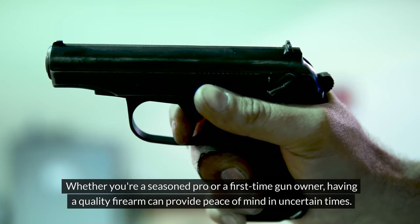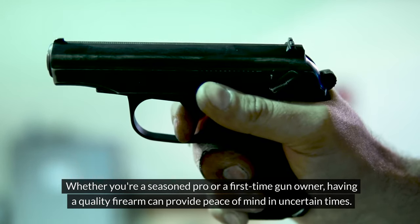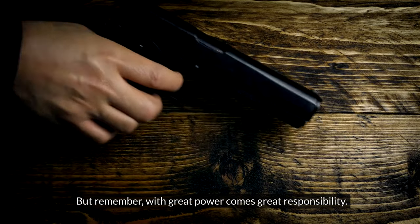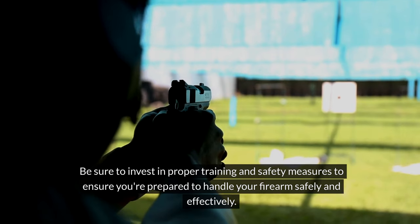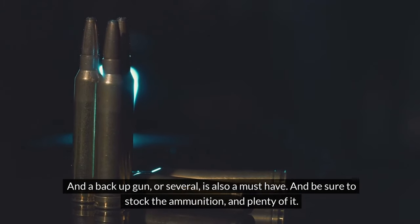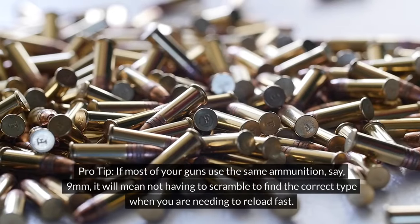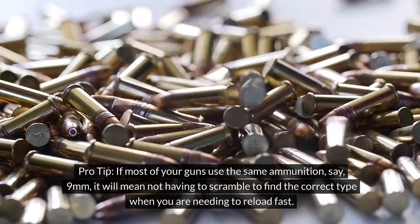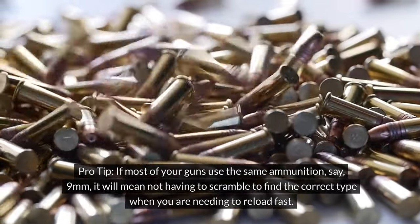Firearm. Whether you're a seasoned pro or a first-time gun owner, having a quality firearm can provide peace of mind in uncertain times. But remember, with great power comes great responsibility — be sure to invest in proper training and safety measures to ensure you're prepared to handle your firearm safely and effectively. A backup gun, or several, is also a must-have, and be sure to stock up on ammunition, and plenty of it. Pro tip: if most of your guns use the same ammunition, say 9mm, it will mean not having to scramble to find the correct type when you need to reload fast.